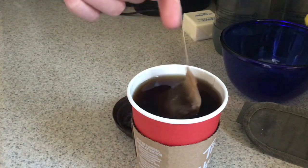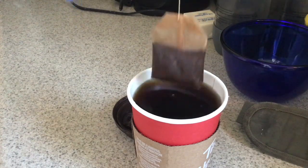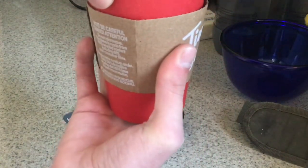This has steeped for a while — I went for a drive, got it, and then went back home to do this now. So this is a pretty highly steeped tea. It's black as heck.